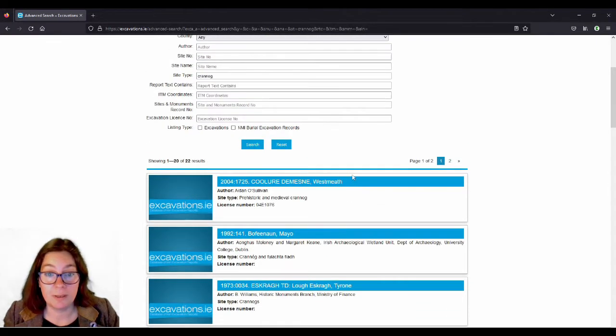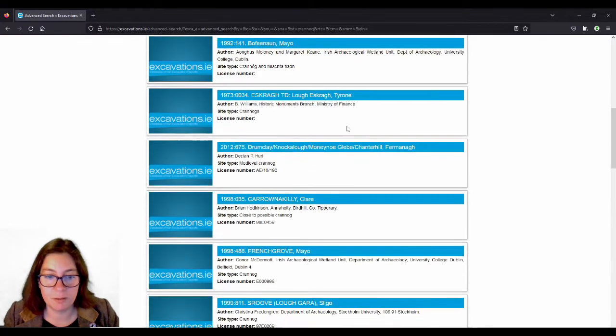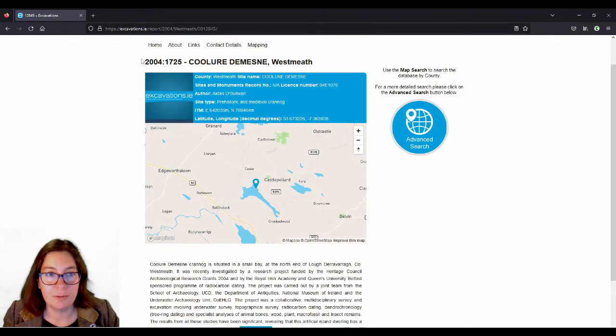I'm going with the first one because it's also one of the most recent ones. Click on it and then we have the report number, the townland, the county, and all of that. The sites and monuments record number doesn't have one yet — sure, it's only 18 years ago. Then there's the license number and the author of the report.